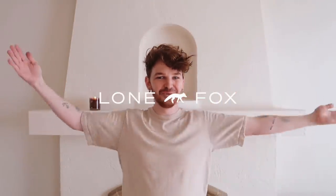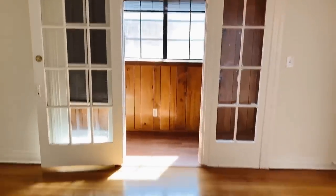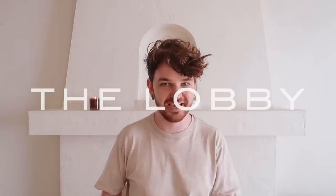Hi everyone, welcome to the Lone Fox Lobby. I love having fun little names for the rooms on my channel. We've had the horror movie room in the past, which was a room in my previous apartment that I called that because I found a very scary piece of fabric I thought was someone's dress — I was convinced I'd find them in the attic. And this room I'm calling the lobby, which I know is so random.